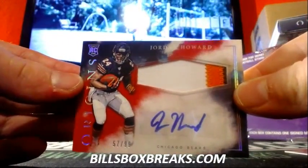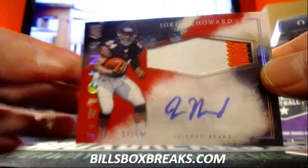Nice-looking Jordan Howard for the Bears. Look at the three-color patch out of there. That's a nice card.